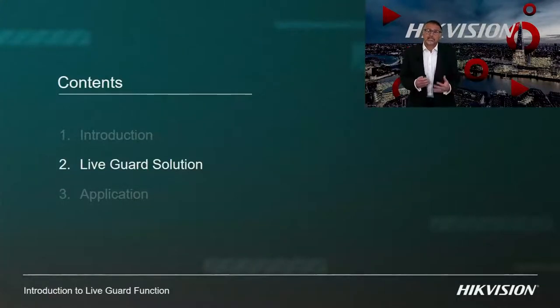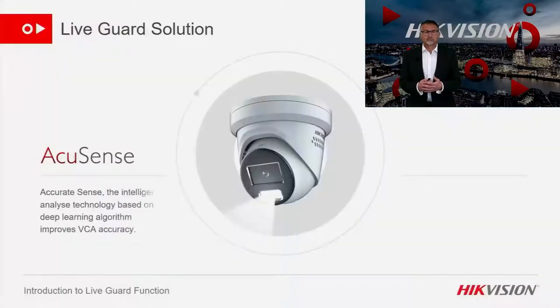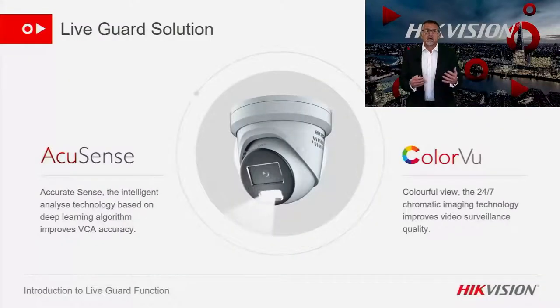Next we're going to move on to the products that make up this solution. As I mentioned earlier, LiveGuard is our name for cameras that emit audible and visual warnings. The IP cameras all have AccuSense and some have ColorView as an enhancement. The turbo cameras have ColorView and use the AccuSense alarm from the DVR. Both of these technologies improve the camera's ability to correctly identify a true alarm.